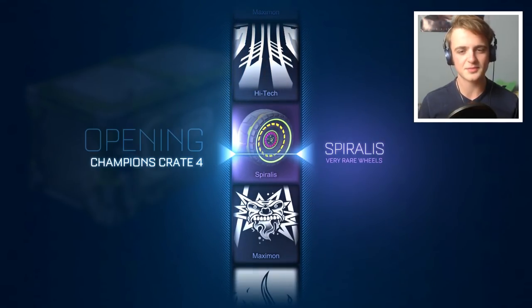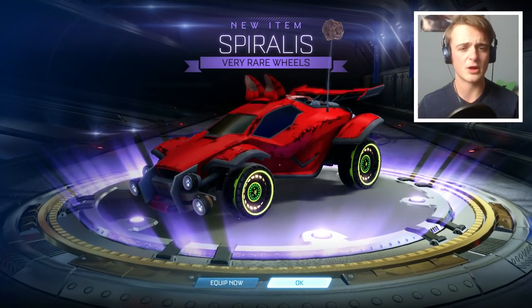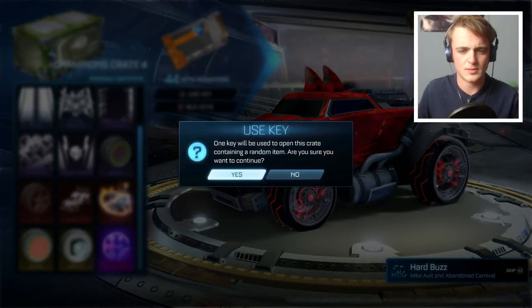Spirallist wheels again — not bad. I think I've got about eight pairs of them for the trade-up video. Just very rare wheels — not painted. 35 more crates. We're going to do the no-look crate now — put it on the table. Can the no-look crate provide us with some C4 luck on Christmas Day?